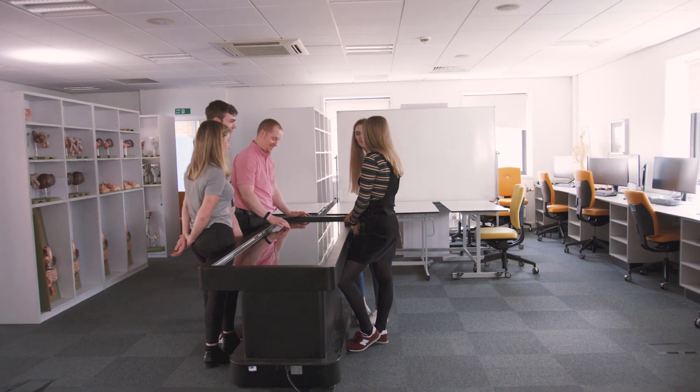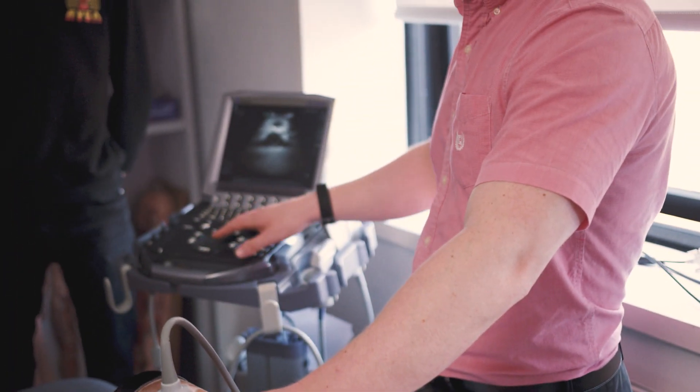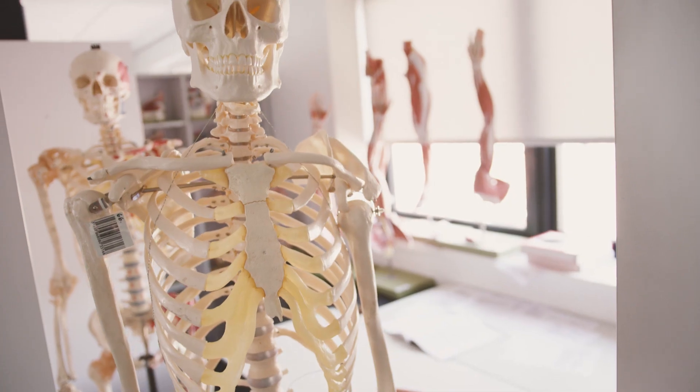The Clinical Anatomy Learning Centre is a facility that the medical school uses to teach anatomy to its students. It's a specially designed, medic-only facility within the medical school, full of different models that enable us to learn anatomy better.